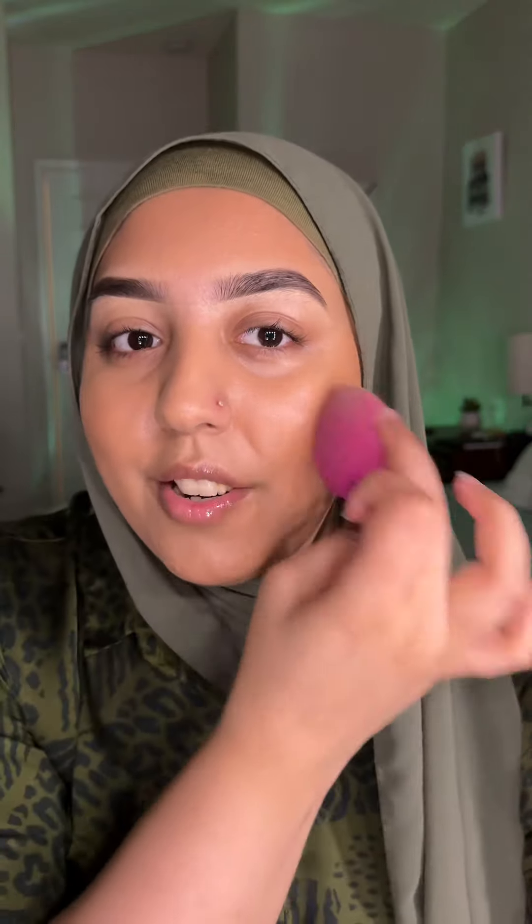I have a bronzing stick and I'm applying it really high up on the cheek. Blending it all with a brush, then to remove any harsh lines, go in with a beauty blender.